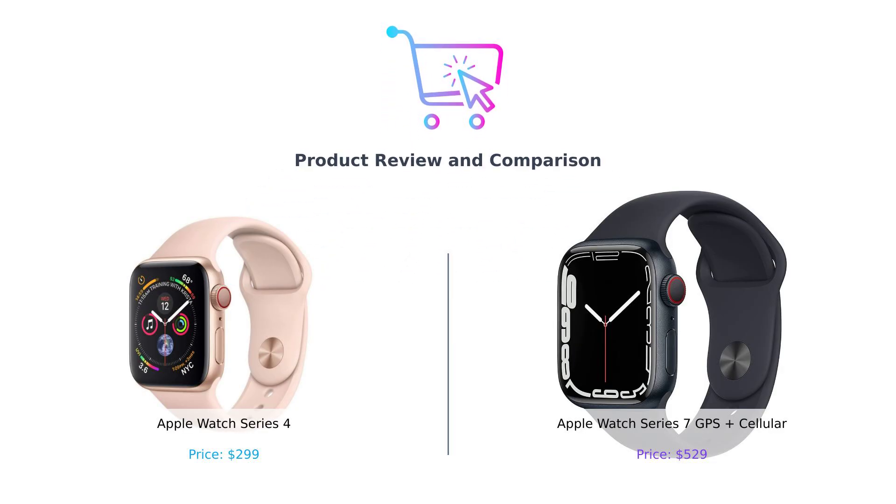Hey there, BuySmart fam! Welcome back to the channel where we help you shop smarter, not harder. Today, we've got a showdown of epic proportions.